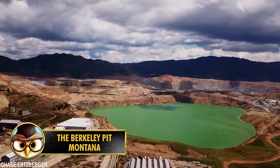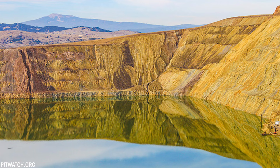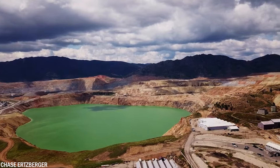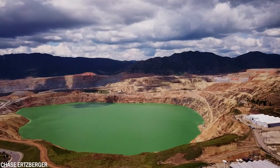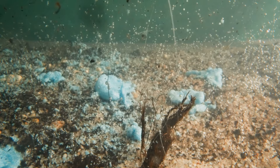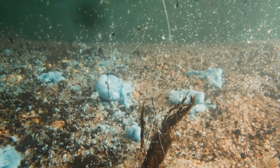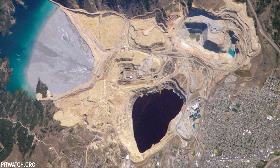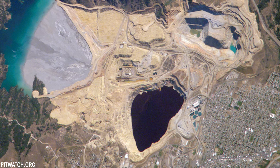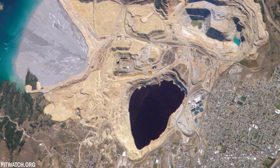Number 6: The Berkeley Pit, a former open copper mine in Butte, Montana, holds a significant place in American history as the copper extracted from it played a crucial role in the electrification of the country. It's filled with over 40 billion liters of acidic water, as well as heavy metals and unique microscopic life forms. It's also one of the few places in the world where visitors can pay to witness waste materials firsthand.